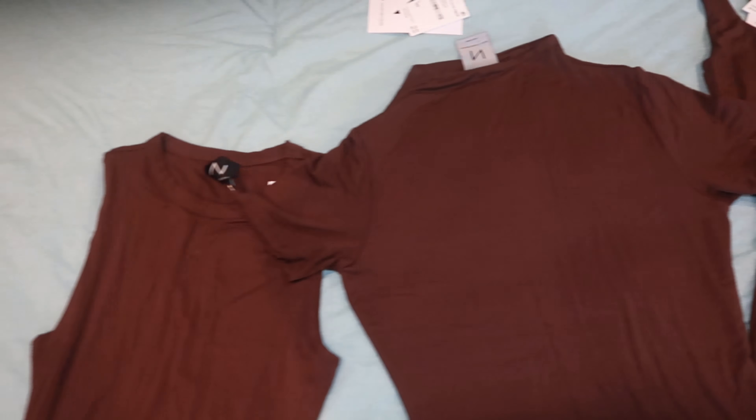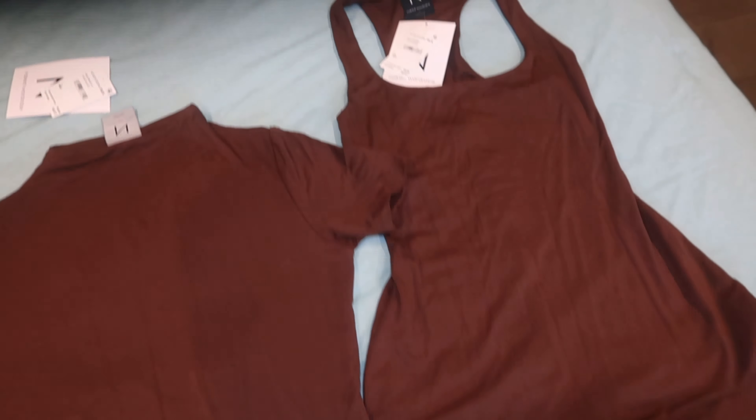Hey guys, welcome back to my channel — or welcome to my channel! My name is Taryn, aka Glamazon with three Z's, and today I am coming to you with a video on the most chocolatiest trio I've ever come across.